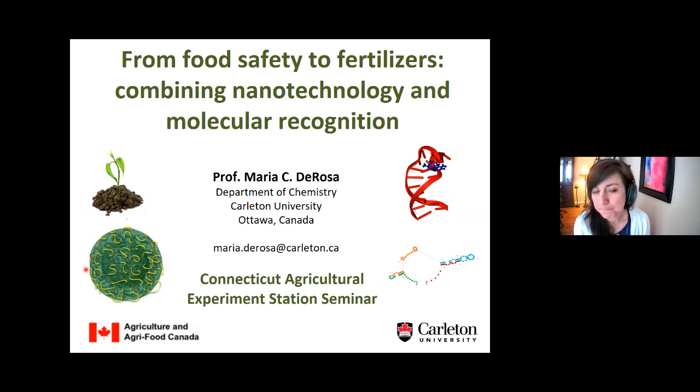It's started. Hi everyone. I'd like to welcome everyone here to the lunchtime noontime seminar series. Today we have a special guest from Carleton University in Ontario, Canada — Maria DeRosa.